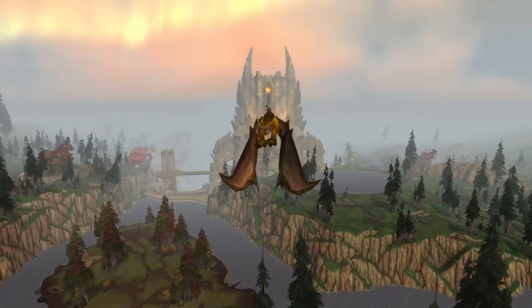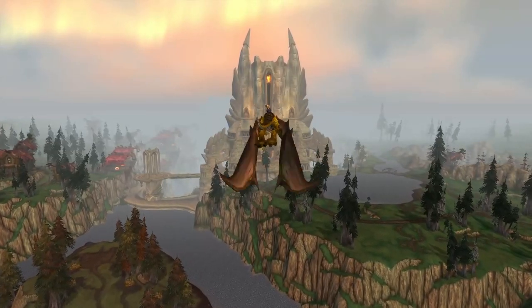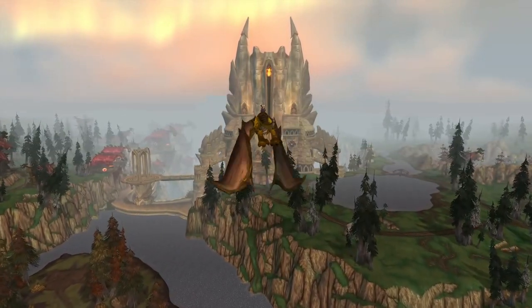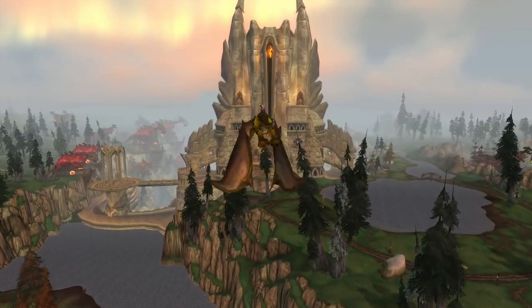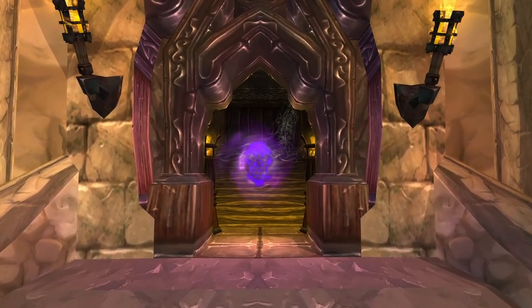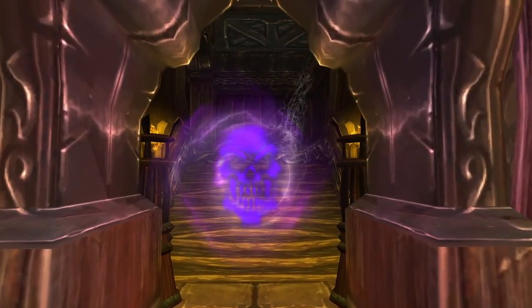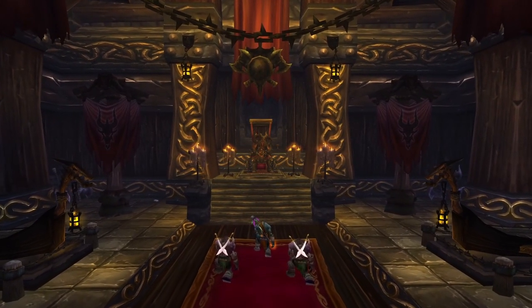Hello everybody, Jedi Warlock here and welcome back to another video here on the channel. Today we are returning to the world of Azeroth to take a look at a one-of-a-kind treasure collection in Wrath of the Lich King Classic. Atop the Utgard Pinnacle, King Imaron sits on his throne, lording over all the Vrykul clans in service to the Lich King.